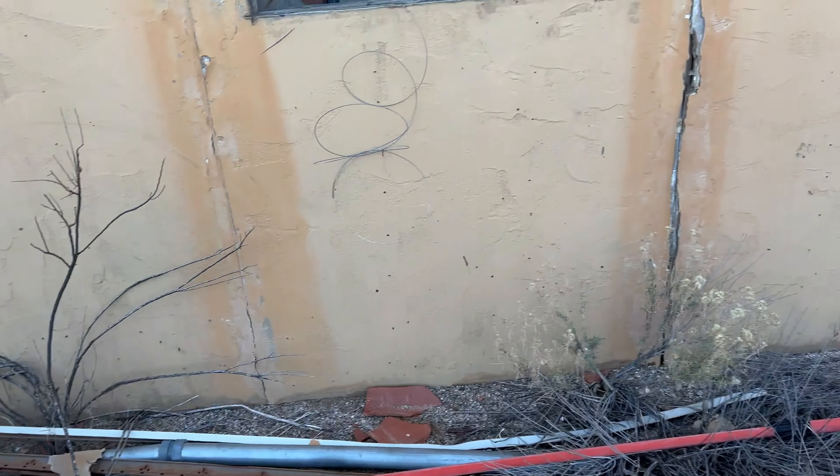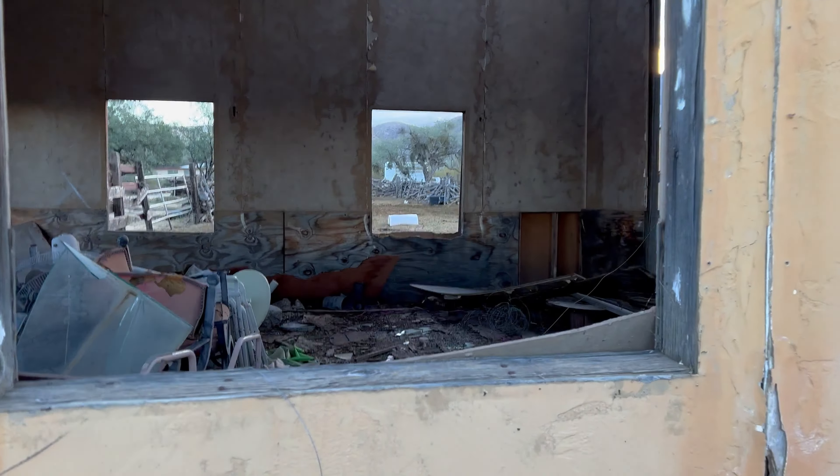So this is where the cameras would come up to this window and they would shoot across.